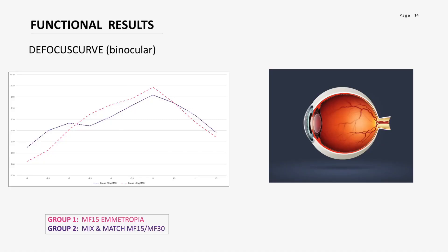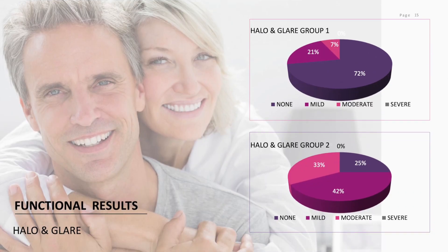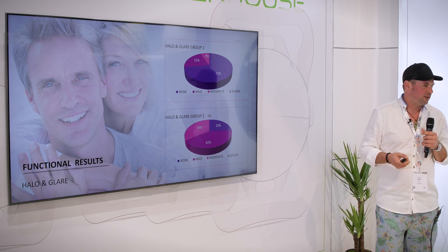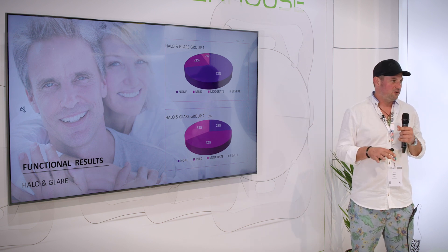In the defocus curve analysis, distance performance is pretty much equal between groups, but you can see a drop in the MF15-only group in the close intermediate to near section. In the mix-and-match approach, there's a slight peak toward near vision. Importantly, unlike a mono vision approach, patients have the same distance function in both eyes. For dysphotopsia, we have published data showing the MF15 has no disadvantage compared to a monofocal lens. Group 1 performs similarly to a monofocal lens, while Group 2 shows a slightly higher rate of moderate dysphotopsia — but still very close to standardized data for cataract patients with monofocal lenses, while providing true near vision without a different target refraction.